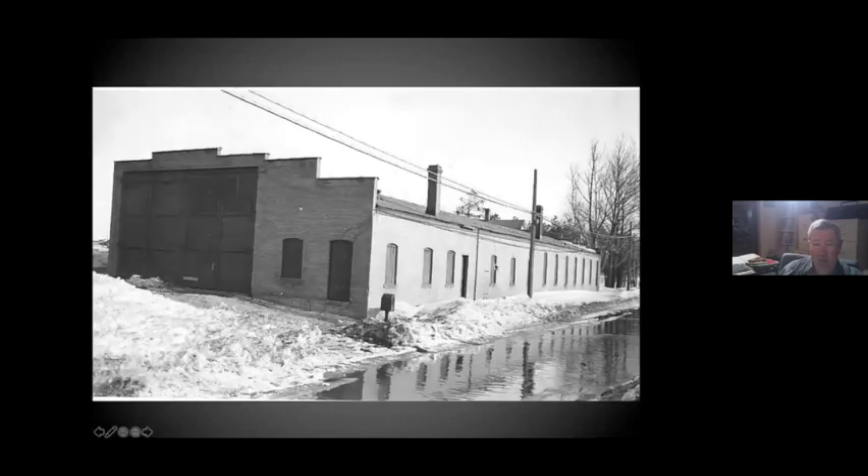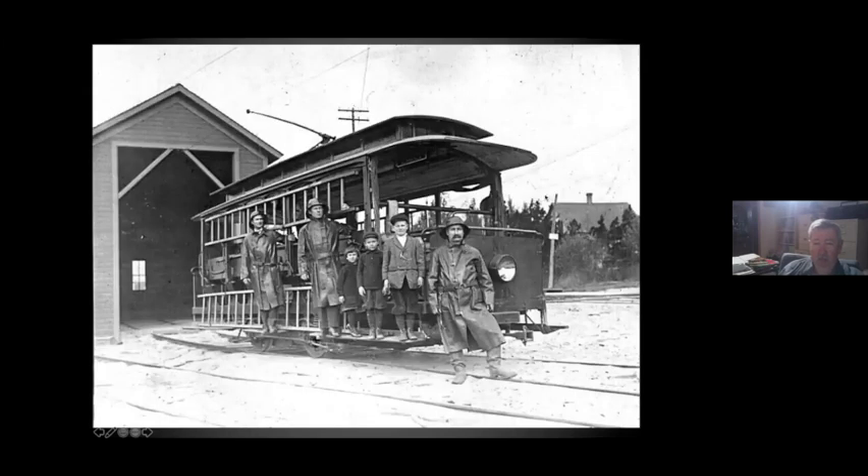The Park Point car house. And of course the fire car that ran on Park Point, because you couldn't get a fire engine out there and you couldn't get a fire boat to it. They had a little car barn right across from the regular car barn.